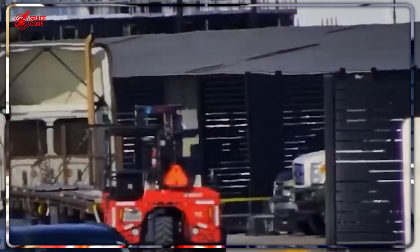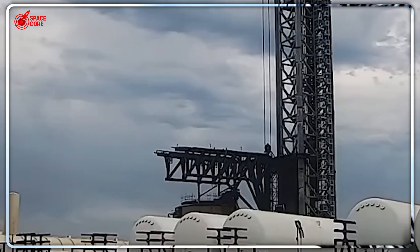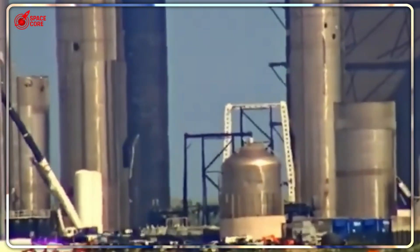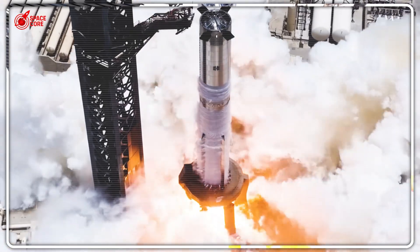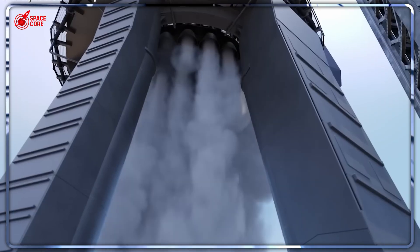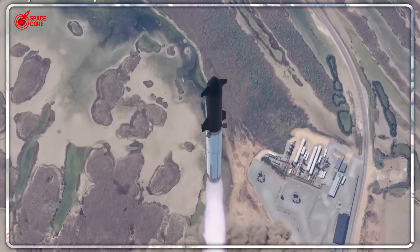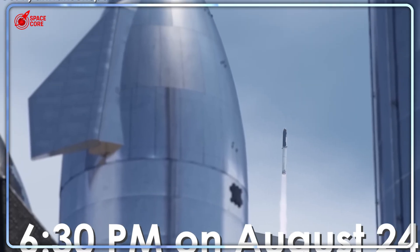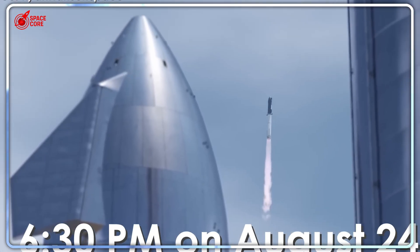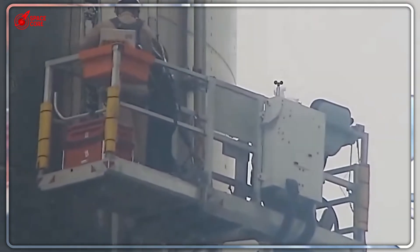The uncertainties remain significant. Booster 16 faces genuine 50-50 survival odds. Engine restart in vacuum has failed repeatedly in the past. Even tiny fuel leaks could derail NASA approval and delay Mars missions by years. But that's exactly why Flight 10 matters. In just days, we'll discover whether SpaceX's revolutionary approach to space engineering can overcome physics, economics, and regulatory challenges simultaneously, potentially opening the door to humanity's multi-planetary future.